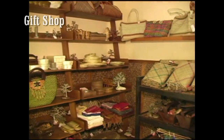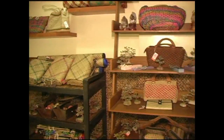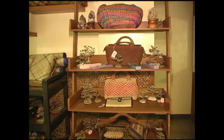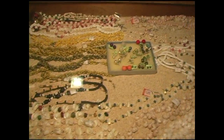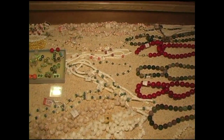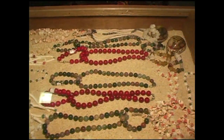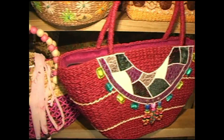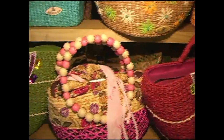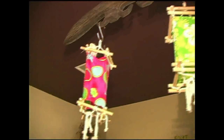There's also a gift shop located on the north end of the convention center. As you can see, they sell all types of different handmade items made here in the Philippines — beaded necklaces, bags, and great souvenir items. If you're looking to take something back with you, you can purchase your items here.